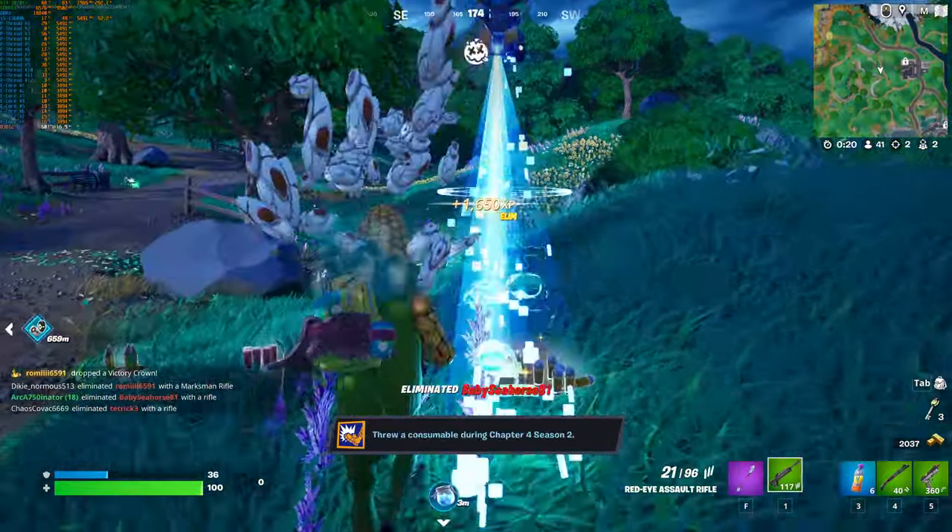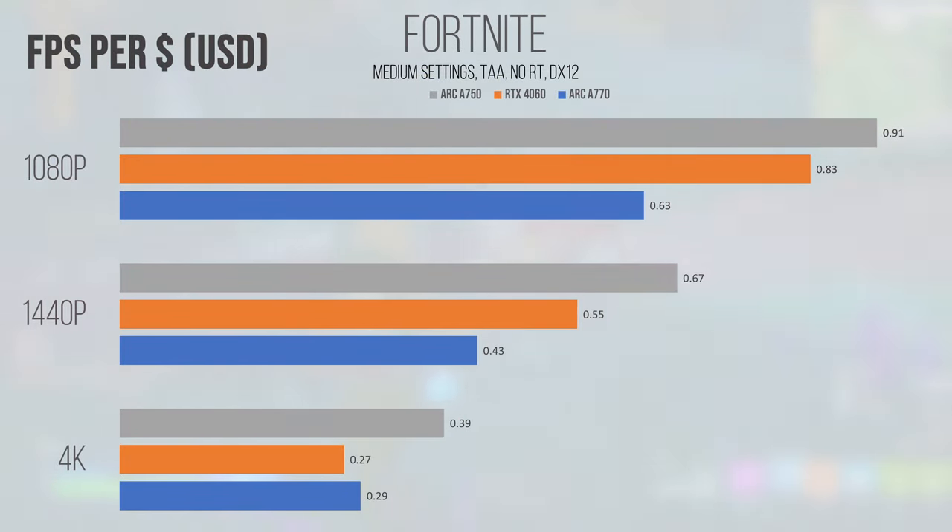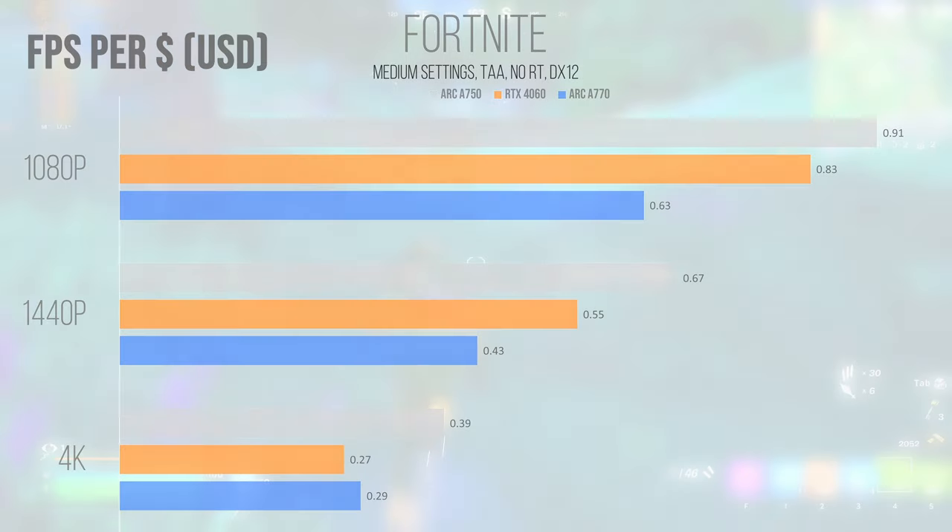Fortnite, an Unreal Engine 5 title running on DirectX 12, showed another strong performance in the value department for the A750. The cheaper ARC 7 card pulled ahead of the 4060 at all resolutions by a not insignificant margin, while the A770 usually drags behind the similarly priced card from Nvidia. Keep in mind the exact numbers will change from region to region as pricing adjusts. However, the value trends generally stay similar, with prices inflating across all cards in regions where Alchemist cards are more expensive. For esport titles, the A750 provides pretty strong value in FPS-per-dollar comparisons.